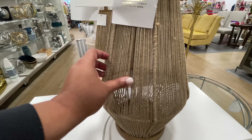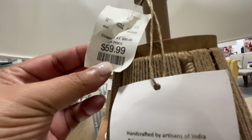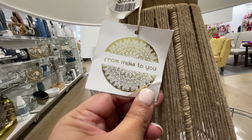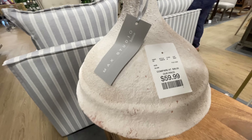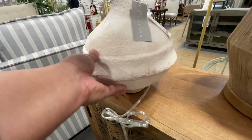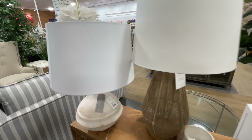We're continuing with the frenzy of all the lamps. Do you see this one? How cool is this one? $60, and it's like a yarn lamp — kind of reminds me of that lantern we saw a few weeks ago at Big Lots. If you haven't seen that video, definitely go check it out. There are a lot of lanterns at the very end of that latest Big Lots video.